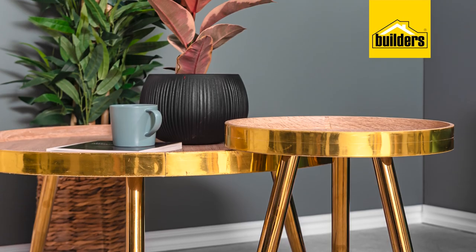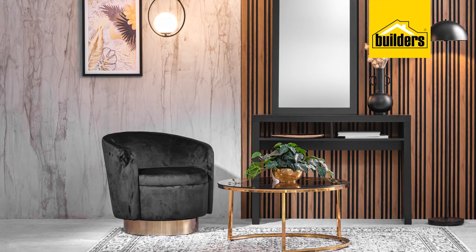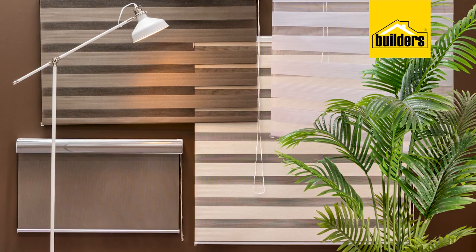Every room should have a feature piece, so decide what you'd like that to be. Perhaps it's a wall, a table, a couch, blinds, or even curtains.